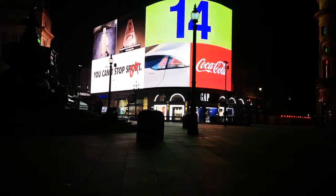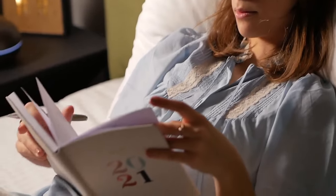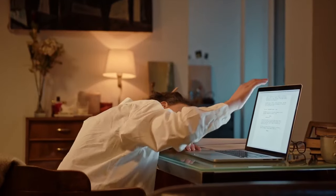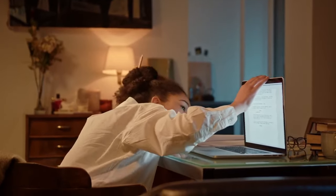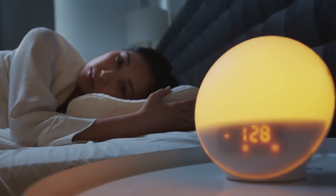We all lead busy lives and know that a good night's sleep sets us up for the day ahead. But for millions of people, getting a good night's sleep isn't easy. If your attention slips at work during the day, or you find your keyboard becomes a pillow, you need to look at your sleep quality.